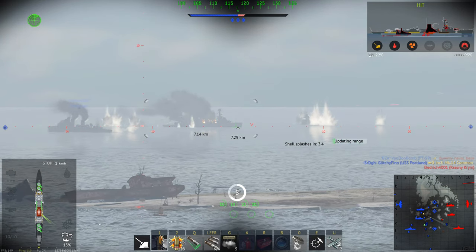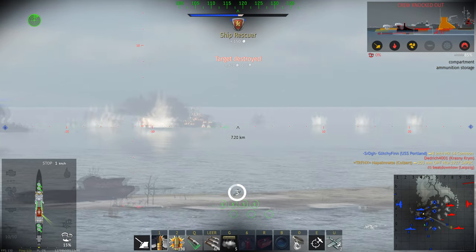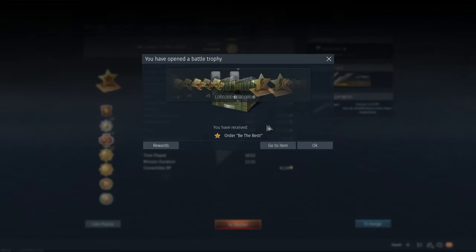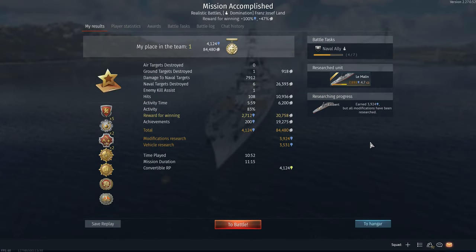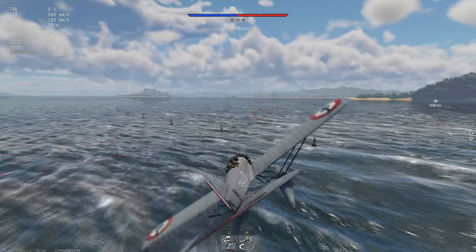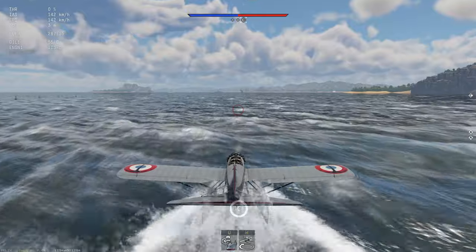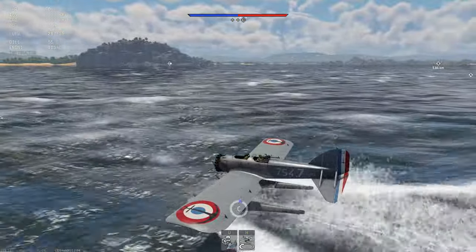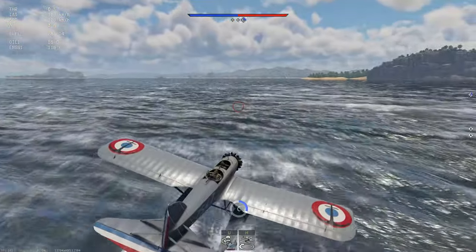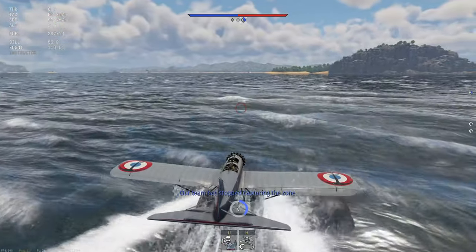You also have 10 torpedoes, 550mm in caliber — a triple launcher to each side plus two torpedoes each as a reload. I use them without torpedo mode, so the 23DT torpedoes have a maximum speed of 72 km/h, 9 km range, and 308 kg explosive mass. I use them on anything but patrol boats with a depth setting of 4 meters.